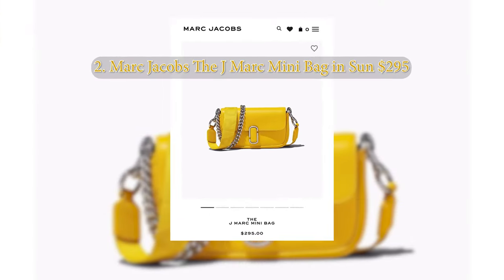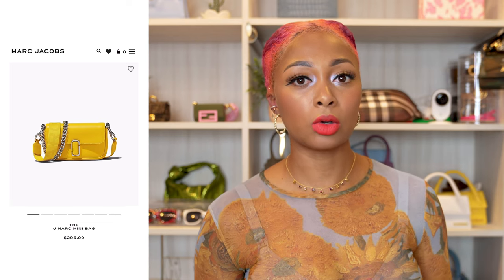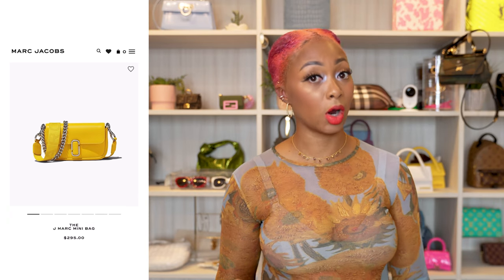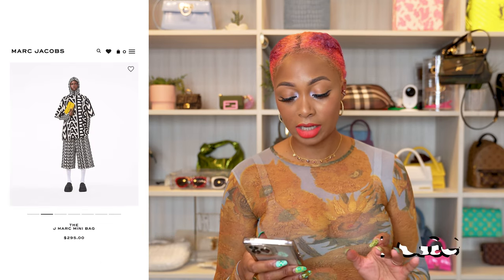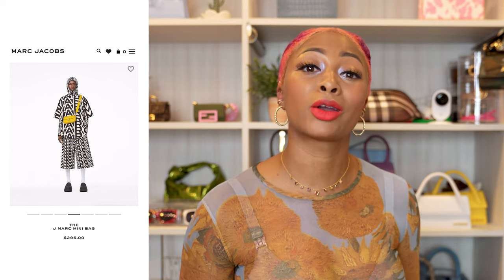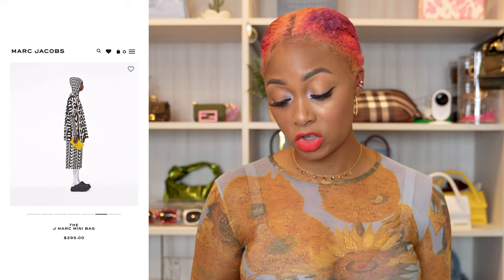This one retails for $2,750. Coming in at a different price point, this one is from Marc Jacobs — the J Marc mini bag in Sun. Yellow is one of those colors that looks great with gold, silver, or even gunmetal hardware. This one has silver hardware, which scales it back a little. It has a thicker utility strap that says Marc Jacobs, plus a silver chain strap, so you can wear it crossbody or on the shoulder.